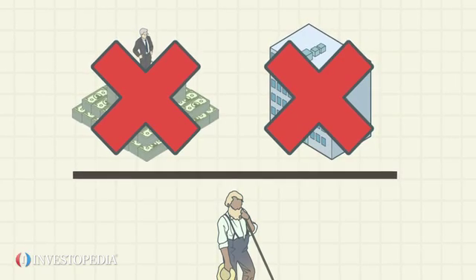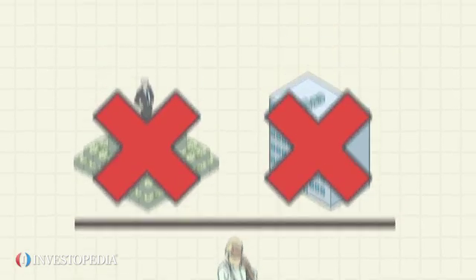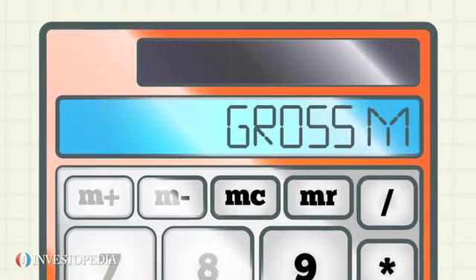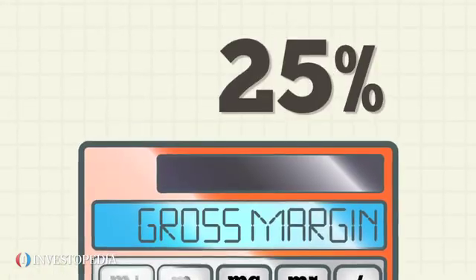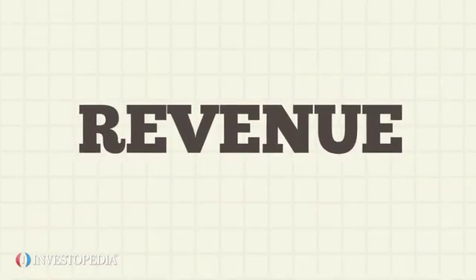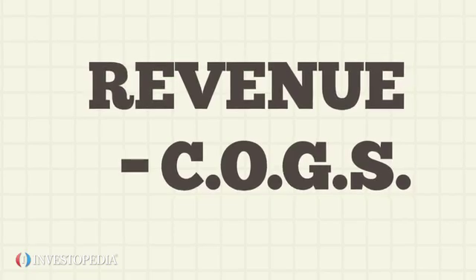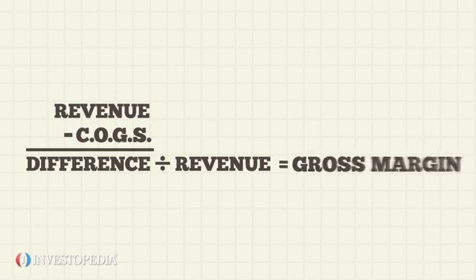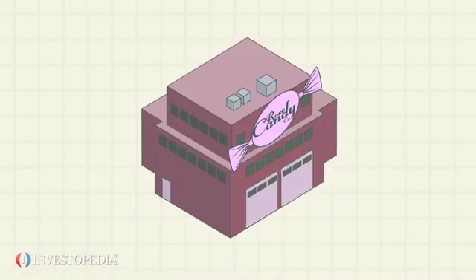The greater a business margin, the more money it will have to invest in other important areas such as marketing and research. Gross margin is generally quoted as a percentage of the company's sales. Just take revenue generated for a given period, subtract the production expenses — otherwise known as the cost of goods sold — and divide this entire figure by revenue.